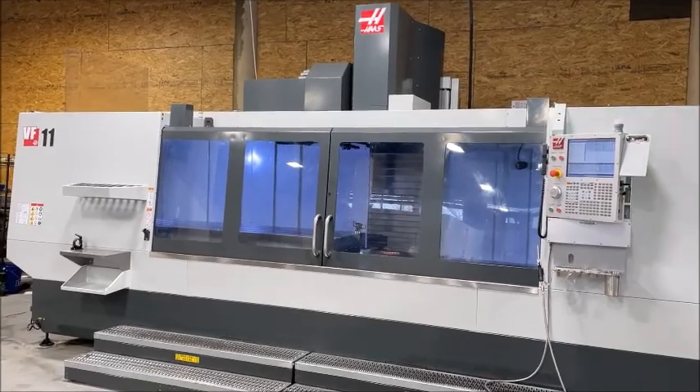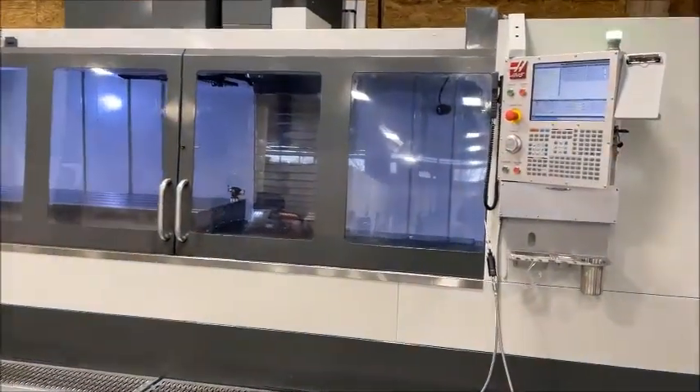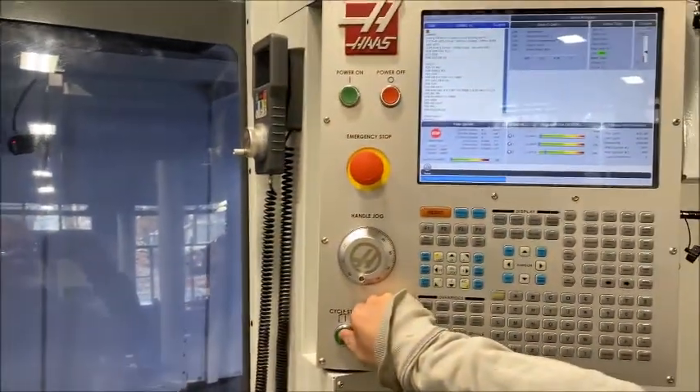So this is one of the pieces, and we're going to show you a video of it under power. We can go ahead and start that — just a simple quickie.